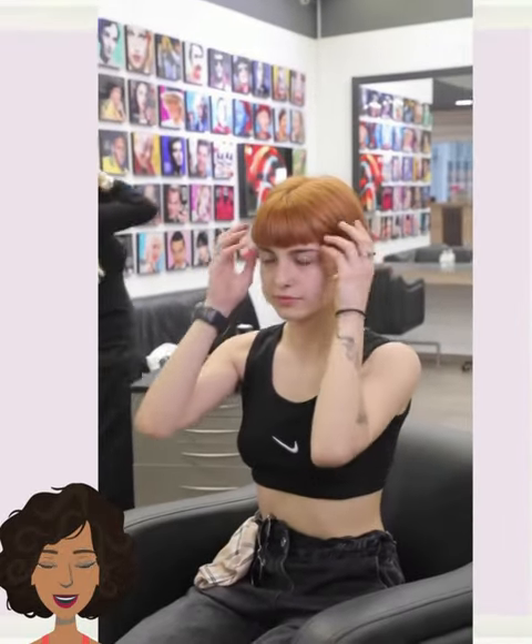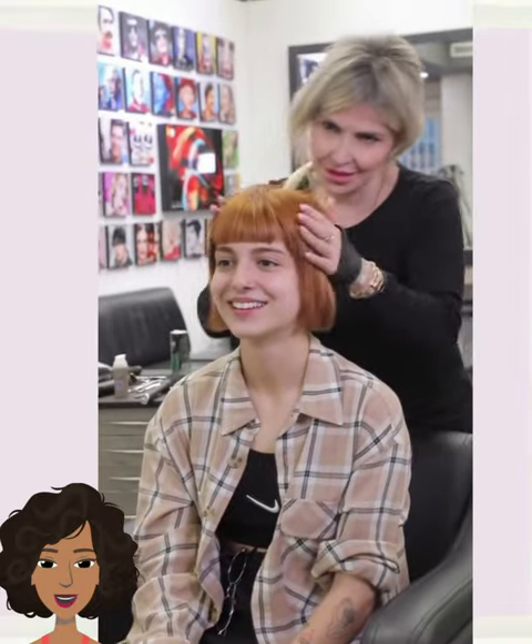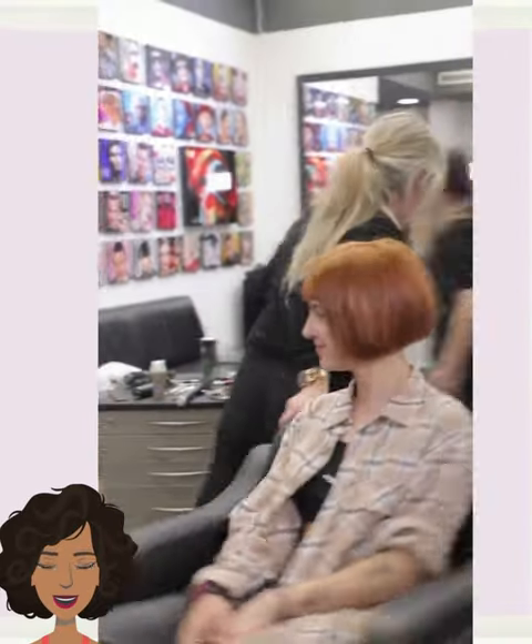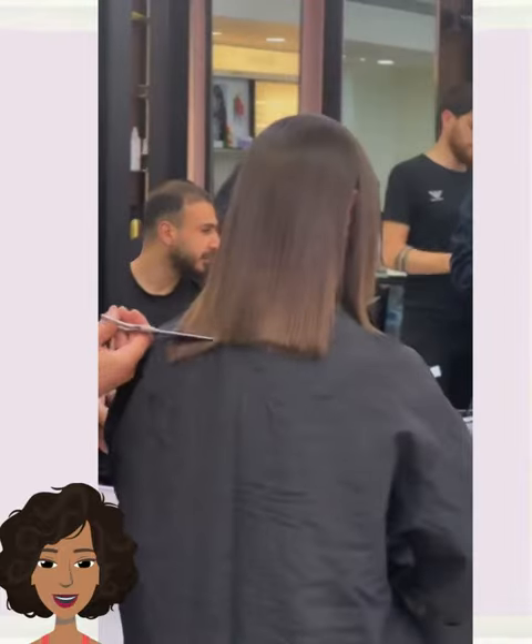So let us know in the comments below which bob from today's video is your favorite. I think mine will definitely have to go to this one — it's just something about the color and the cut combination.